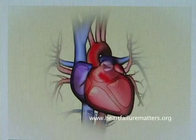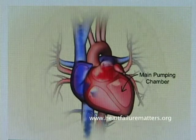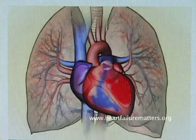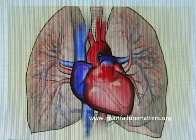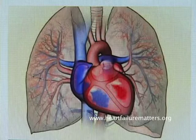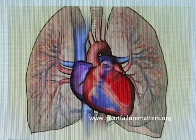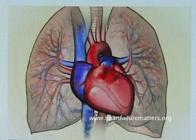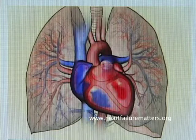The right side of your heart receives blood returned from your body carrying carbon dioxide. That blood is then sent to the lungs to exchange carbon dioxide for oxygen. The oxygen-rich blood enters the left side of the heart, where it is finally pumped out to the rest of your body to provide your muscles and organs with the oxygen they need.